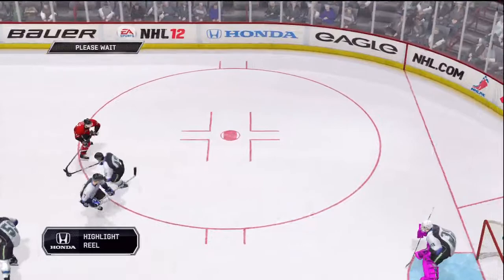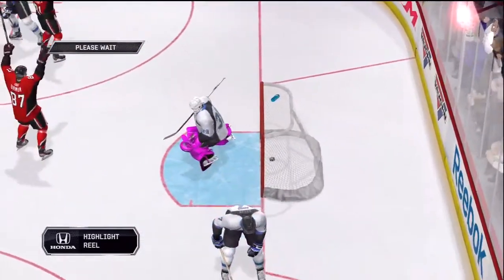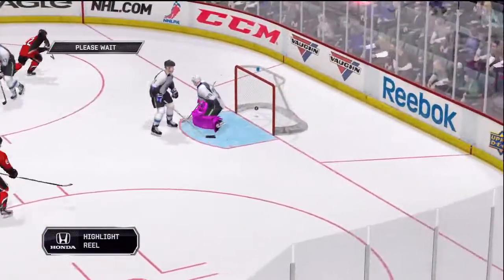Expected a tight game, and after two periods of play that's exactly what we've got — 3-1 at the end of two. This is a period of key plays, let's take a look at some of the best before they're all gone.